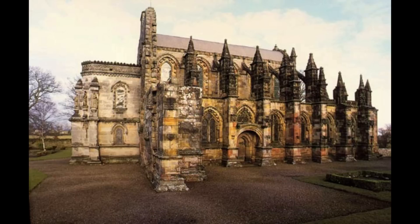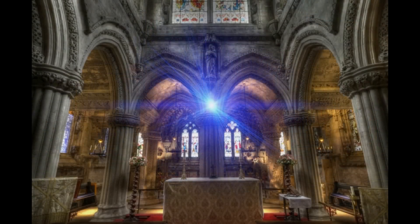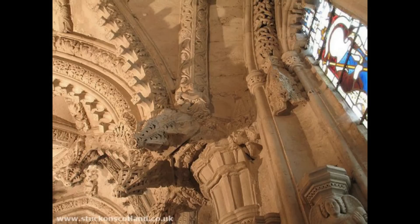This is Rosslyn Chapel in Scotland, a 15th century architectural masterpiece marvelled at for its intricate carvings and elaborate symbolism. Within the walls of this beautiful chapel there lies a musical secret — sounds contained in patterns concealed in plain sight for over 550 years.